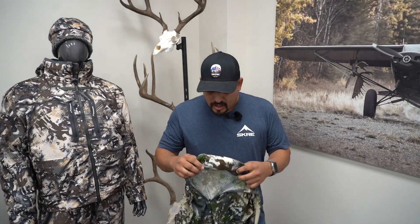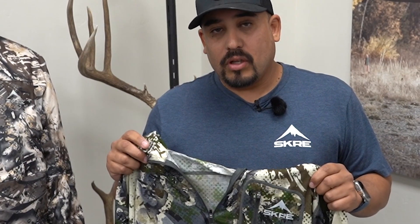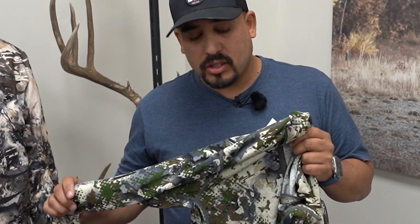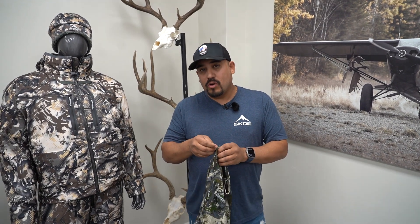The next piece I'd recommend is the 150 merino wool top. It's great on those hot days, keeps the sun off your skin with the long sleeves. It also has a nice quarter zip on the front to exhaust the heat when it gets a little too warm while you're hunting making those hard stalks.